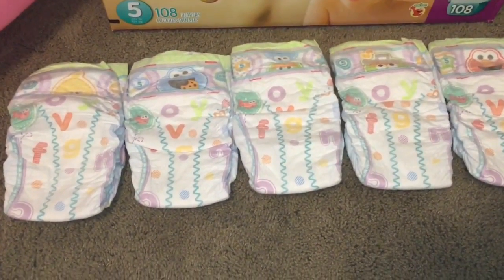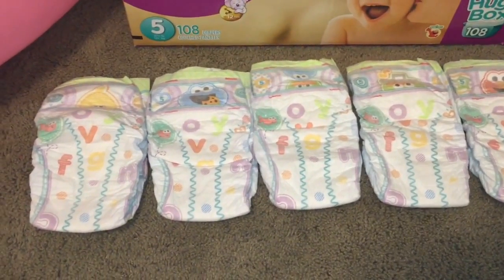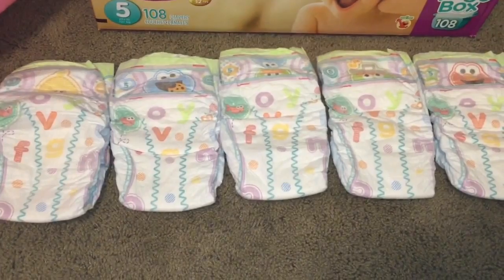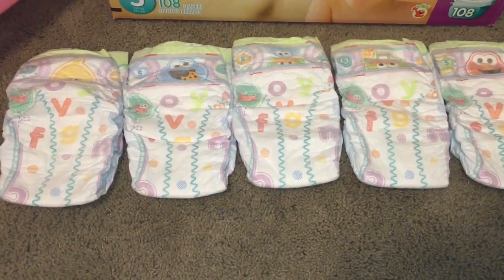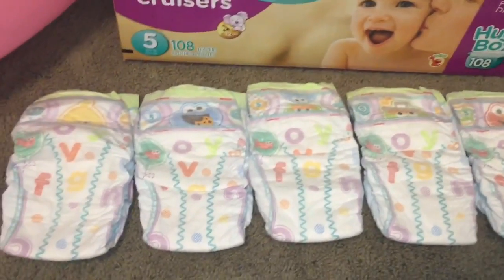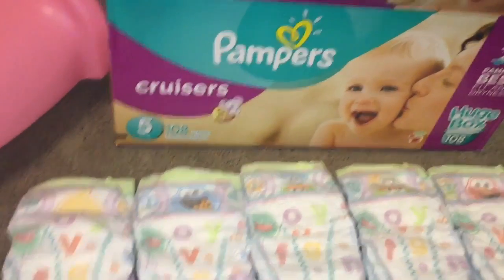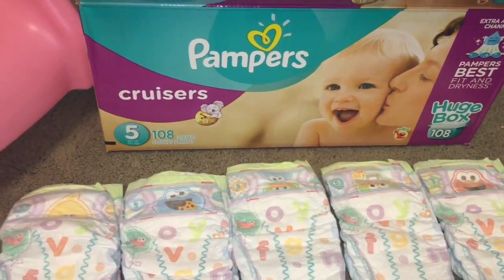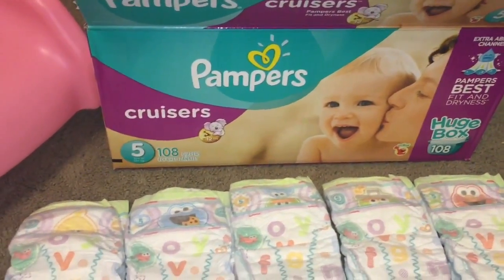My daughter is two years old — 26 months to be exact — and we're still in diapers. I used to use another diaper on her and she started leaking through them a lot, so I decided to make the switch and try Pampers Cruisers. Pampers also has the Baby Dry and the Swaddlers, and of course this is their Cruisers line.